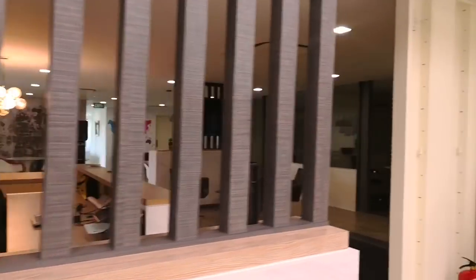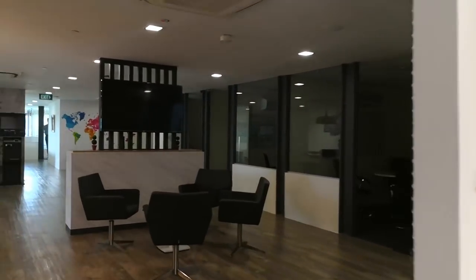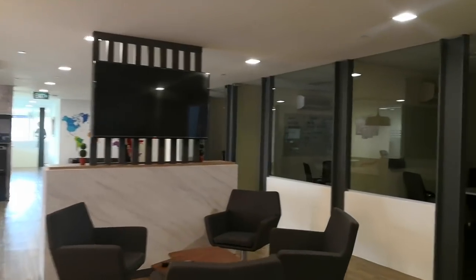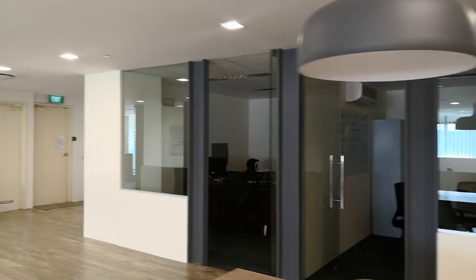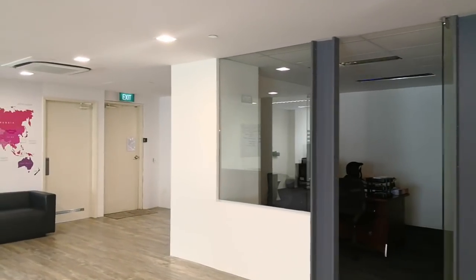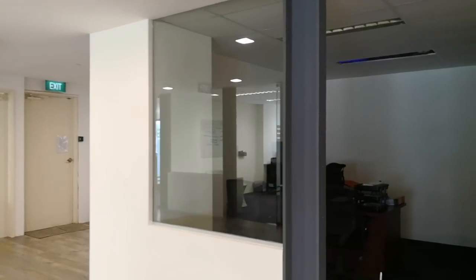Let's head on. As you can see, we have quite a few meeting rooms. Over here we have the room for our financial manager, Mr. Desmond.